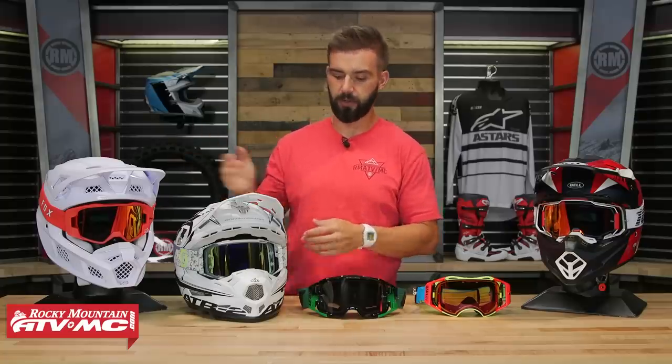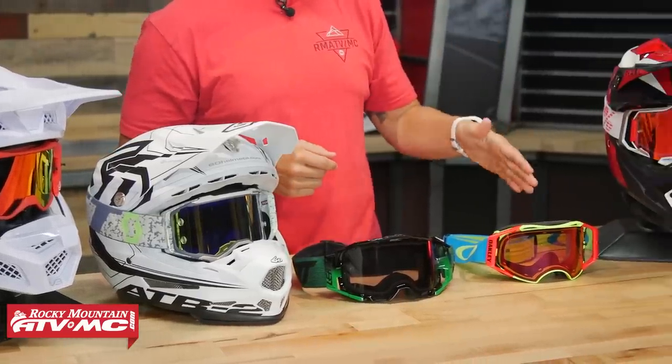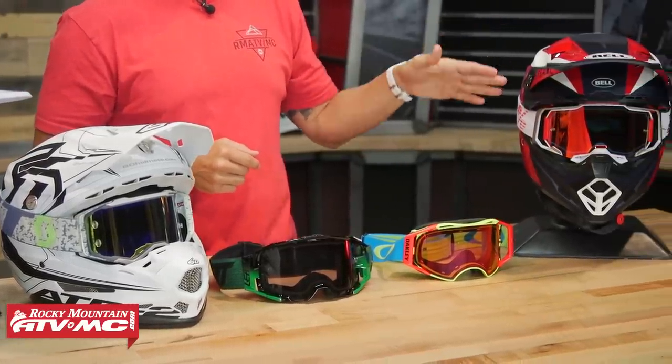So on the table today we have the Fox View, Scott Prospect, the Leatt 6.5, the Oakley Airbrake, and the 100% Armega. We're going to go through and talk about each one. Let's get started with goggle number one.